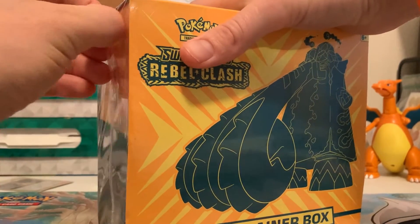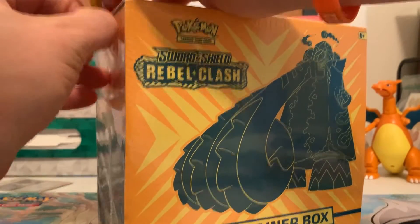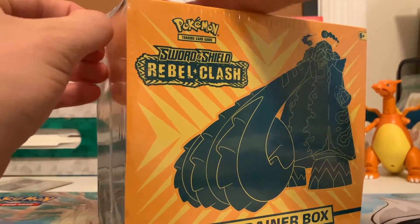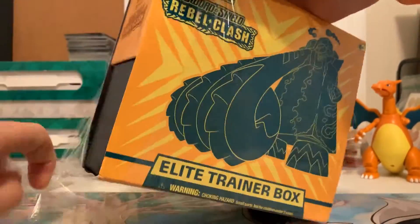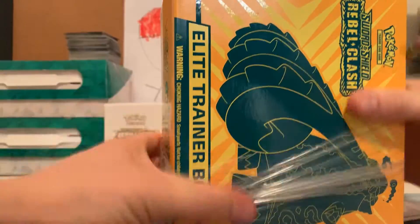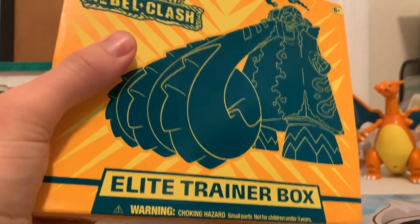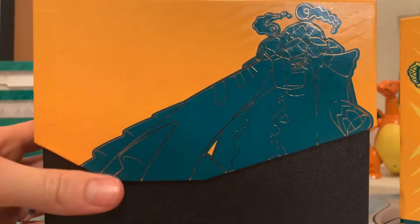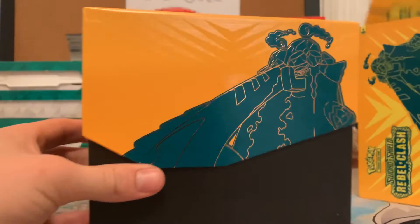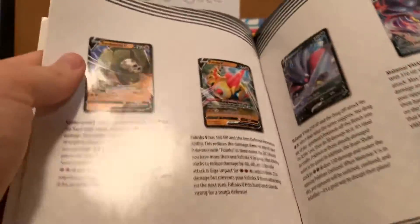A little bit of an oldie, but hopefully still a goodie. Let me pop this open here. I've got the guide right here — let's take a quick peruse and maybe see what some of the chase cards are.